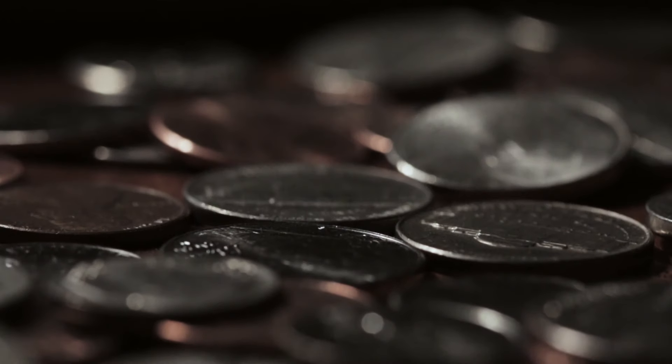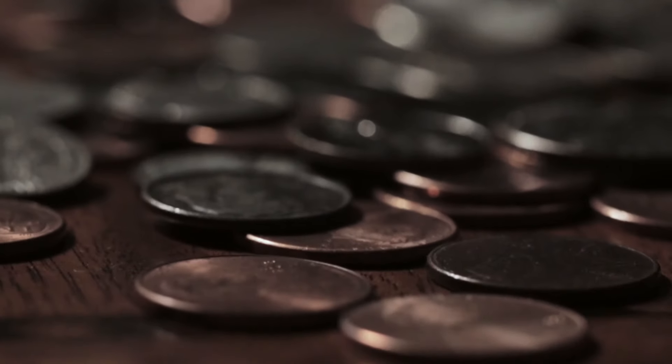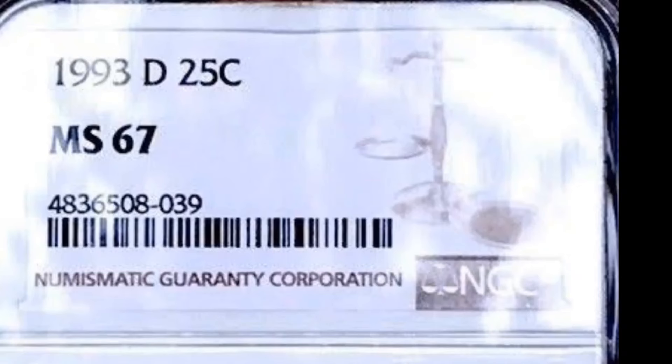Next up, the rare Washington quarter dollar from 1988 with a D mint mark in extra fine condition. This coin recently sold for an impressive value in today's market. Let's delve into the details and explore what makes this coin so special.